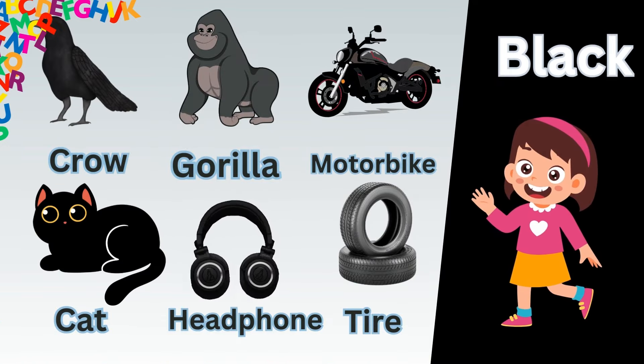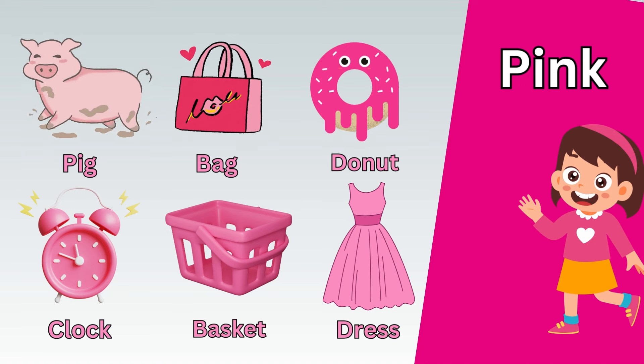Now let's take a quick recap. Black crow. Black gorilla. Black motorbike.